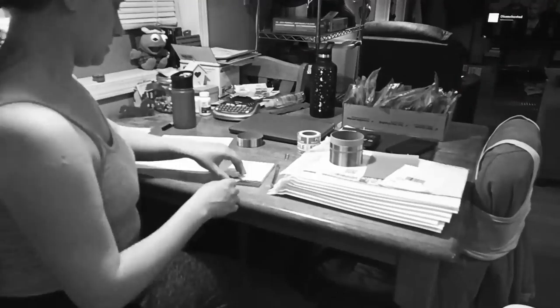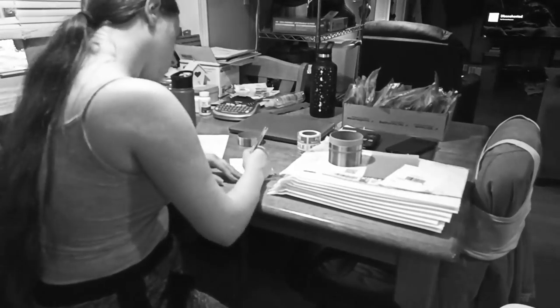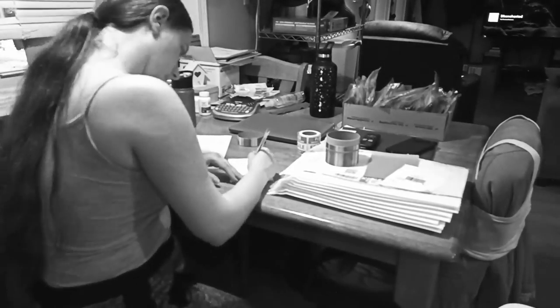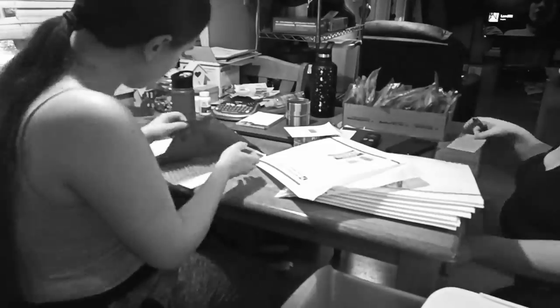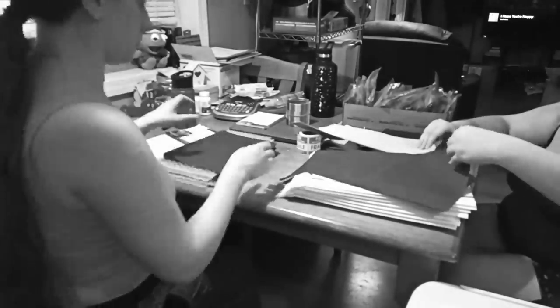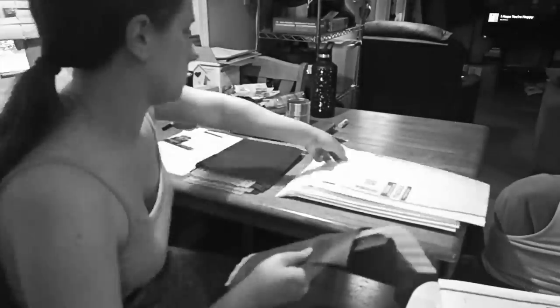Now I welcome you to what is probably the longest sped-up footage we have in the video. During this time I was writing all of the thank you notes — I personalized them and tried to make them fun. I was also preparing all the packaging stuff I mentioned before to slip into the envelope, and Samantha helped out as well to make the process go by a lot quicker than it would have if it was just me doing it.